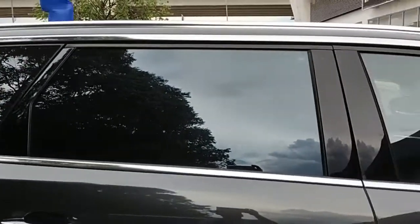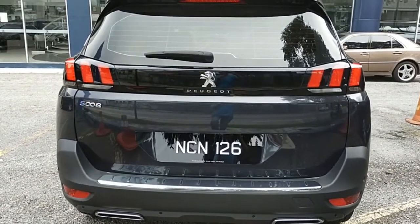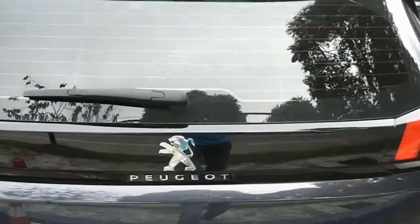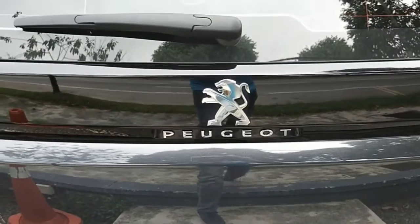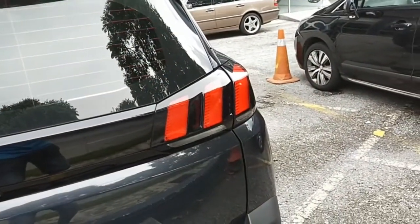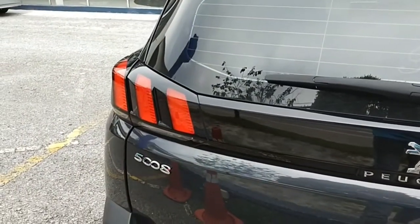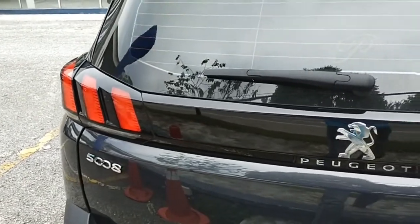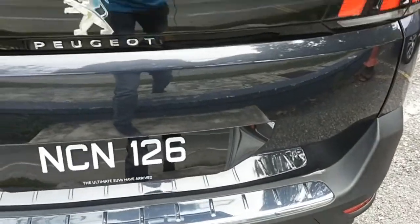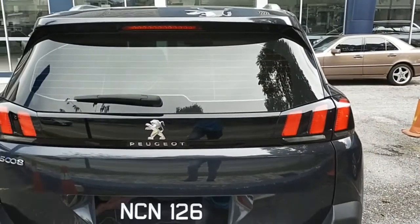At the back you see the Peugeot logo and name in chrome. The rear lights are in a tiger paw shape with three red LEDs. There's a nice chrome strip at the boot area and a nice rear wiper.